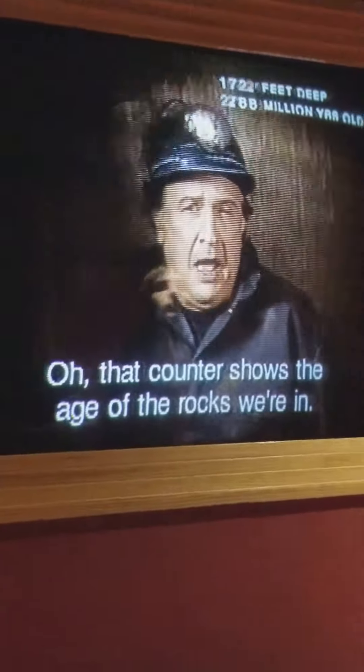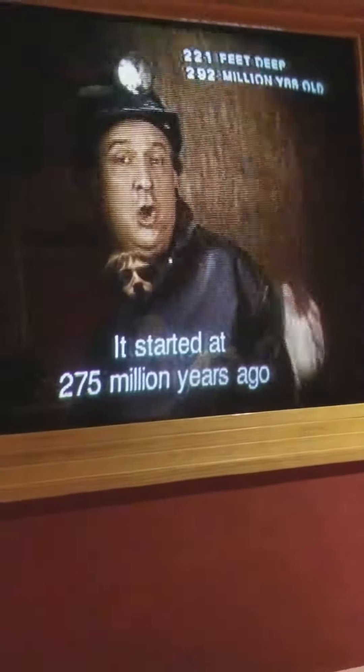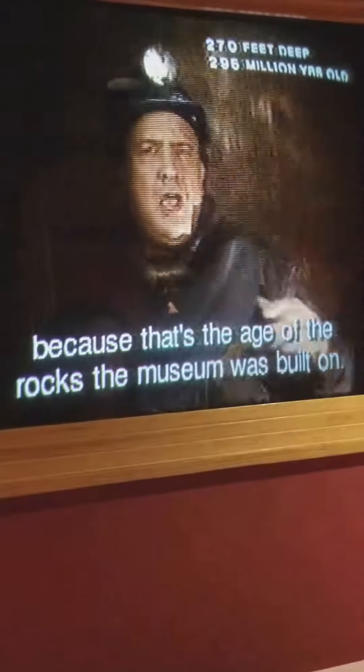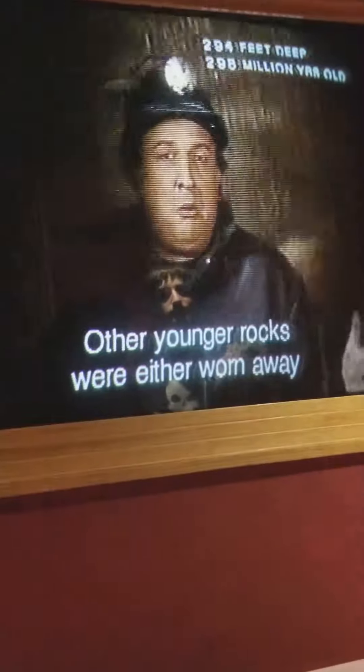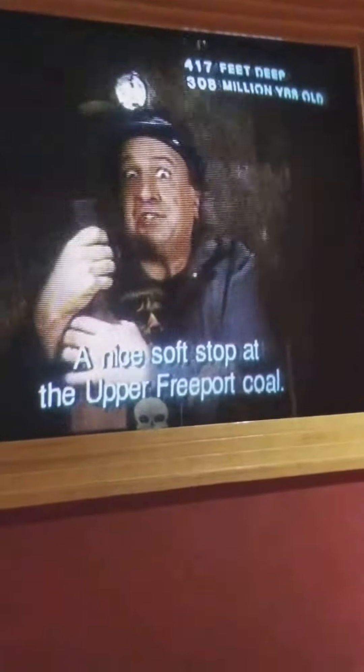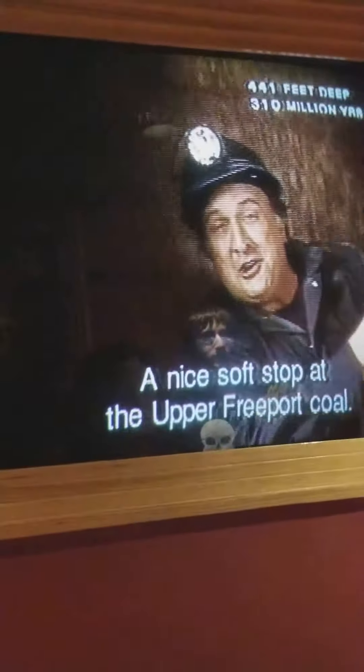That counter shows the age of the rocks we're in. It started at 275 million years ago, because that's the age of the rocks we're in that the museum was built on. Other younger rocks are either worn away or were never there in the first place. First stop: a coal seam.